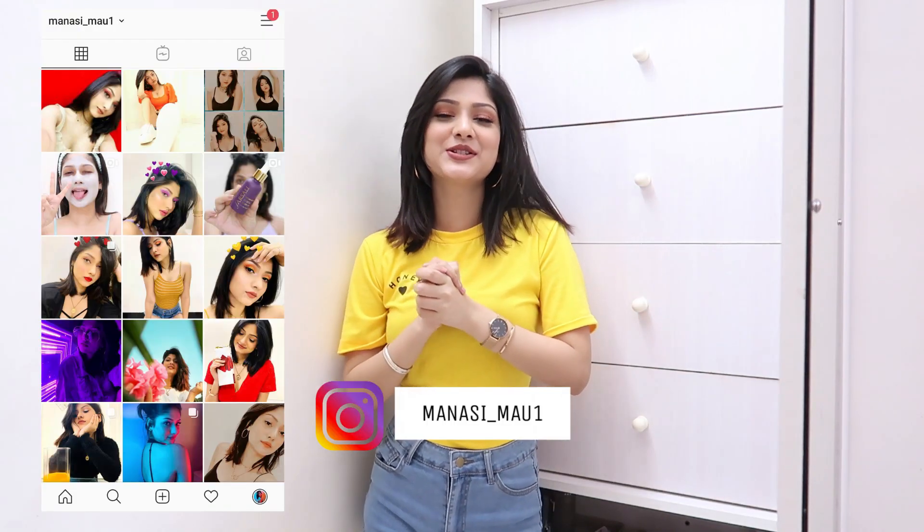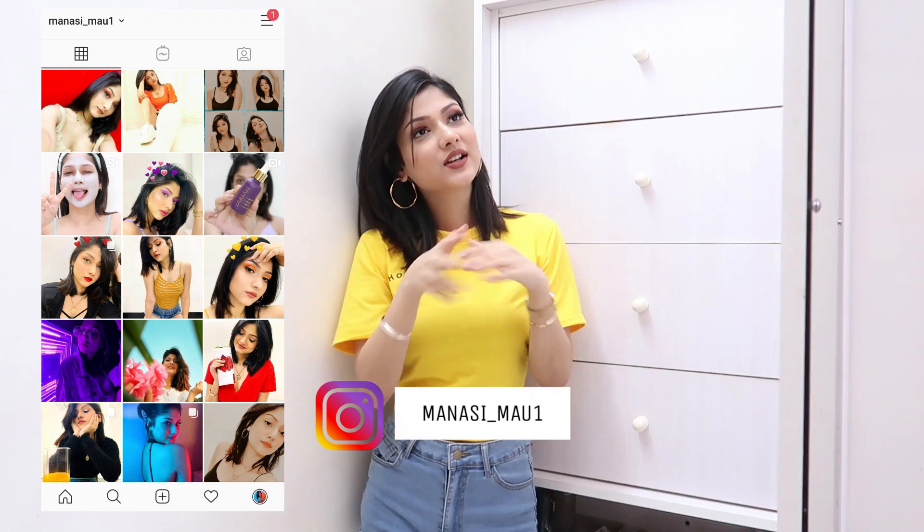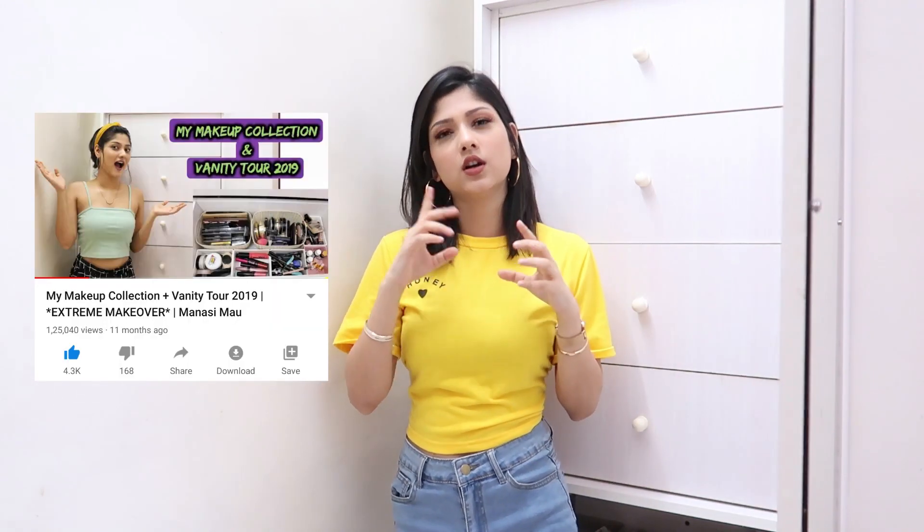Hi guys, welcome back to my channel! In today's video we are going to be talking about my makeup and skincare collection. We are not in the regular setup today because I'm standing in my makeup and skincare closet. Before we start, you should go watch my vanity video which I made about a year back, where I explained everything — how my father and I sat and designed everything and got this custom built.